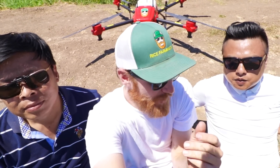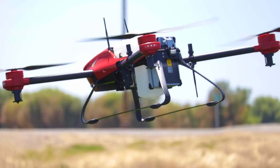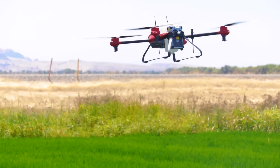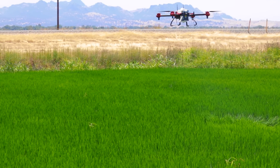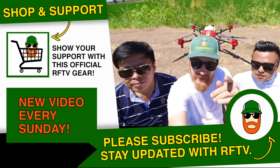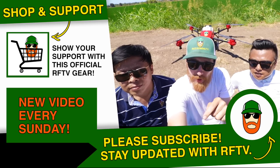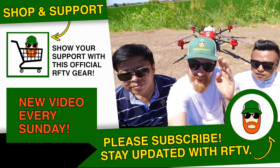I could watch this drone fly all day — it's absolutely amazing where technology is. I'm so happy that Rice Farming TV put us in contact together, and that we could present to the viewers cutting-edge drone technology in agriculture. If you want more information, please contact us. Otherwise, remember to give a thumbs up, like, subscribe, and comment down below if you've got any questions. Have a great day.